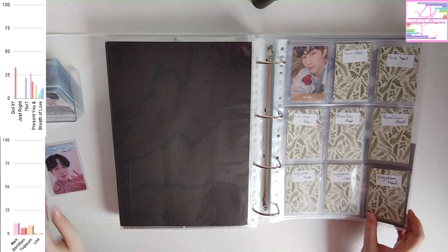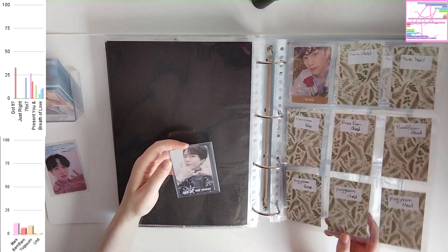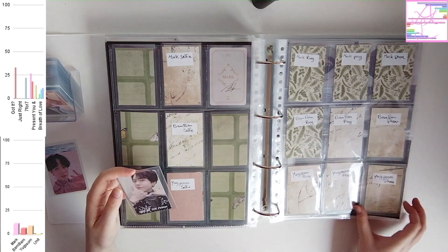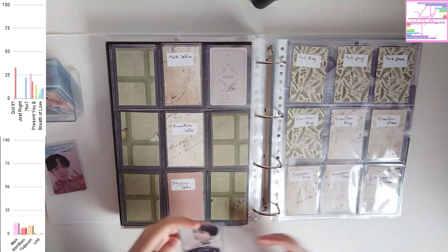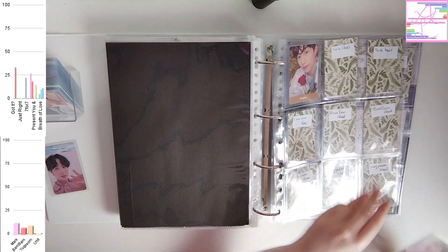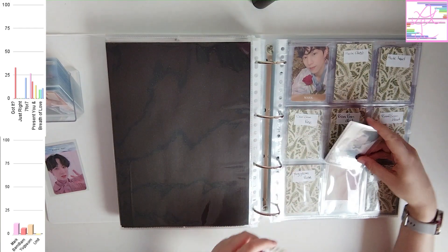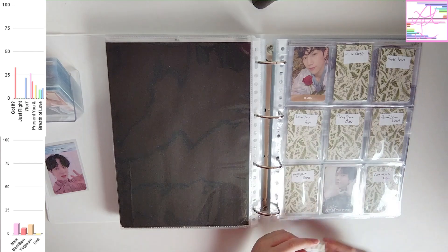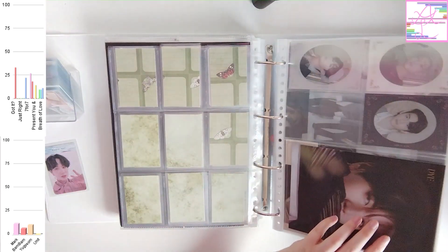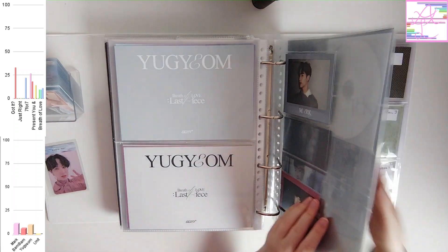But I feel like I'm never going to get there for GOT7, simply because I don't collect them as actively as I collect the other groups. So I know it looks a little weird right now, but we're just going to go with it. Because I also kind of feel like if I keep them outside of my binder for much longer, I'm going to inevitably lose them and hate myself because of that. I'm not a very organized person, so I will lose things when they are not in their place.